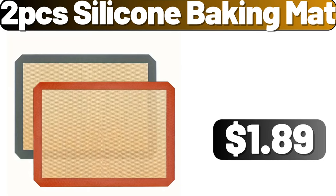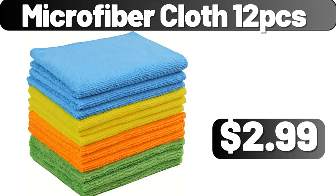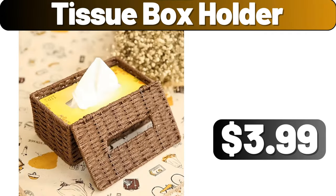2-piece silicone baking mat, $1.89. Trees Christmas bath rug, $7.99. Microfiber cloth 12-pieces, $2.99. Tissue box holder, $3.99.